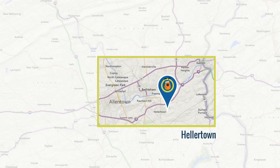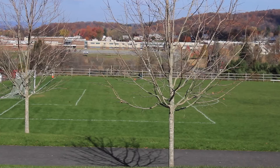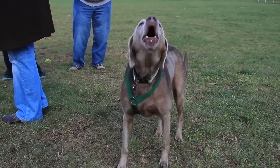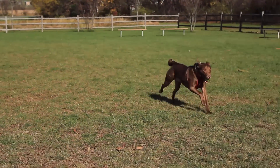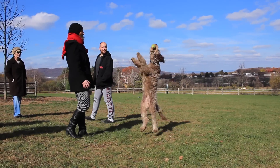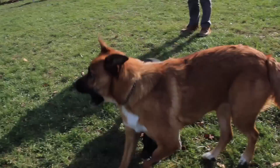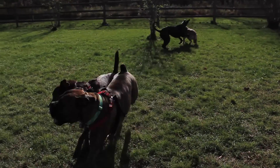Our next stop takes us to Hellertown and another picturesque spot — the Polk Valley Dog Park, not far from Saucon Valley High School. This dog park is tucked away down a path from the larger people-friendly Polk Valley Park. You can bring Fido and one friend to stay within the two dog limit per person. Like Nazareth, water bowls are provided but you have to bring your own water. The park is open year-round from dawn to dusk.